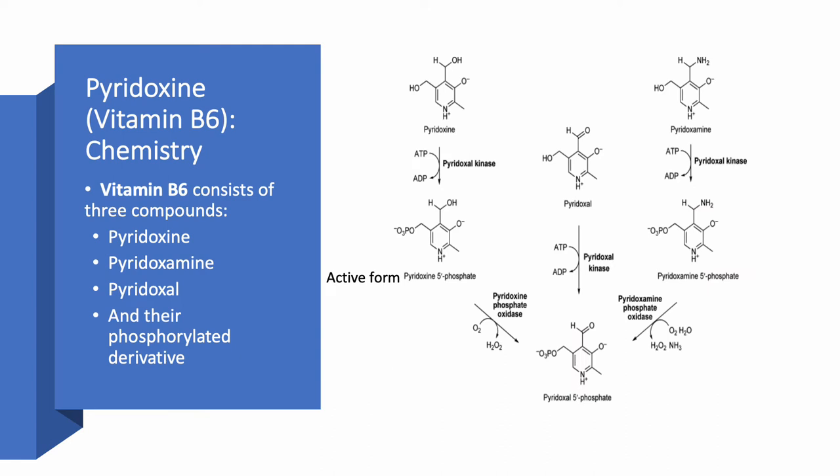What about chemistry? When we say vitamin B6 from a chemical standpoint, we really have not just one compound, but three compounds. The most commonly known is pyridoxine, but you also have pyridoxamine and pyridoxal. The body phosphorylates these, and whenever you hear phosphorylation in chemistry — when you add phosphorus — the compound becomes active. So the phosphorylated derivatives of all three, along with the original compounds, are all part of this vitamin B6 family.